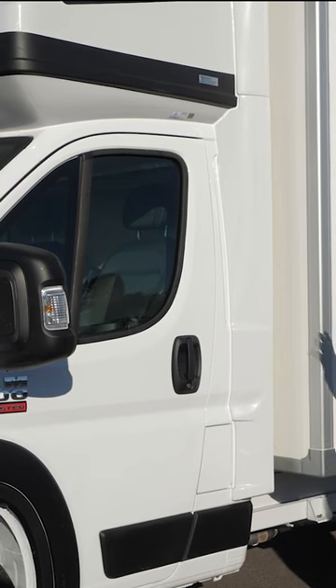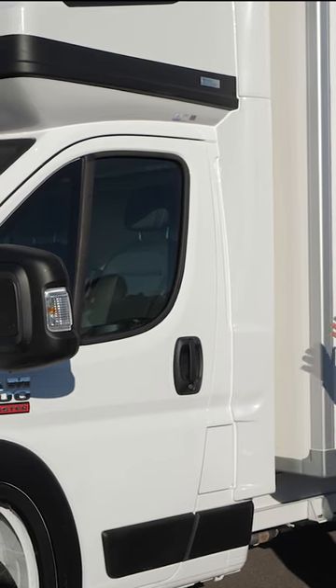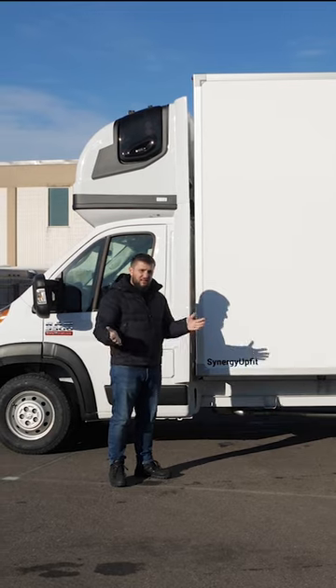All of our rooftop sleeper models for class 2 vehicles under 10,000 pounds, except GMC Savannah and Chevy Express, always come with side wings to improve your aerodynamics. So let's talk about the box.